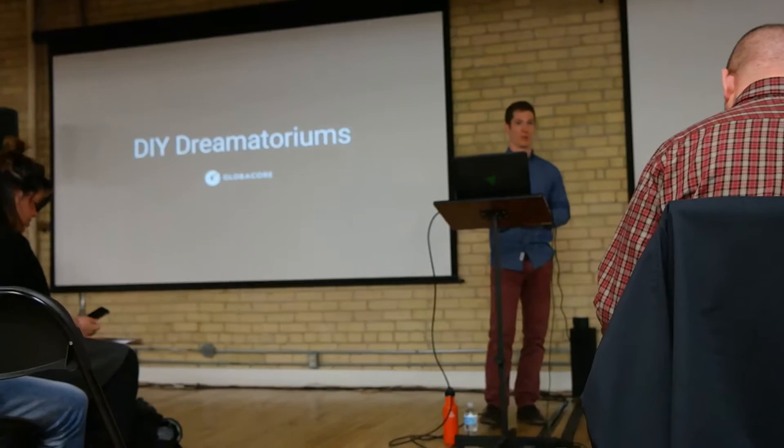Hey guys, my name is John, I'm a developer at Clovercourt, and today I'm going to be talking about room scale VR.